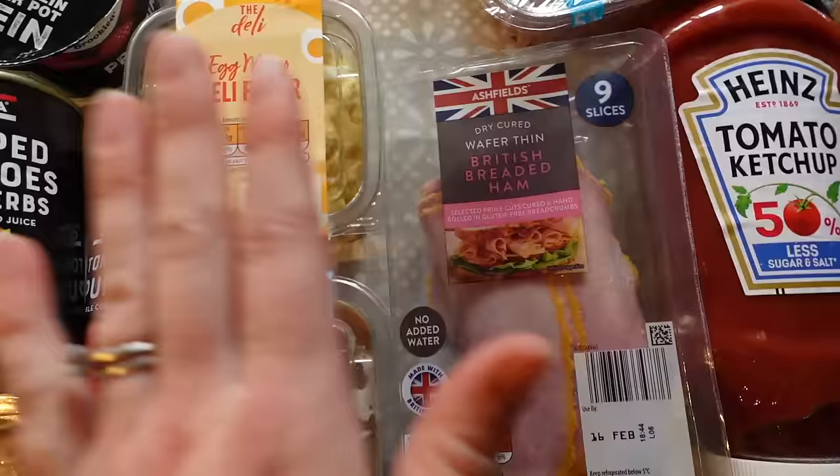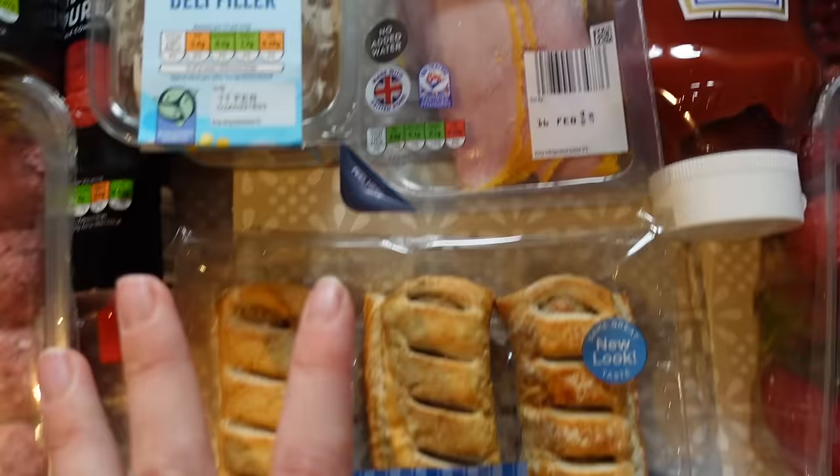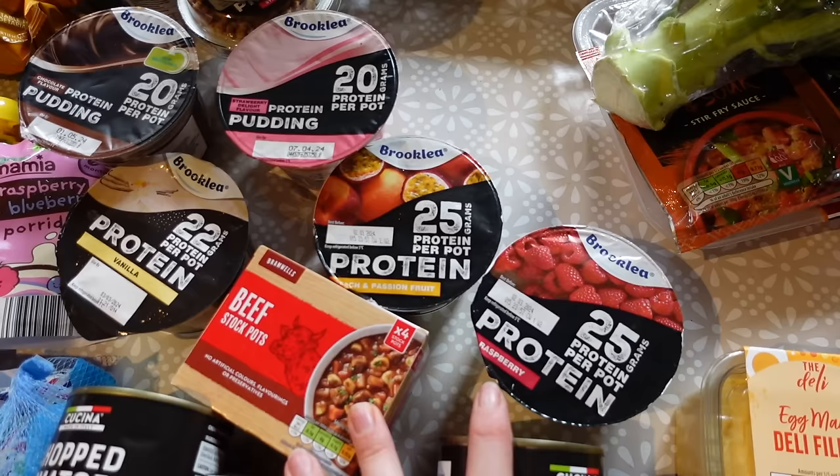I got some thin ham, some ketchup because we really needed more. We've got some egg mayo and some tuna mayo just for sandwiches through the week - it just makes things a bit easier. I got some sausage rolls as well because these are great to have as a picky lunch. The kids really enjoy having a picky lunch - just a big plate full of sandwiches, fruit, sausage rolls, that kind of thing.